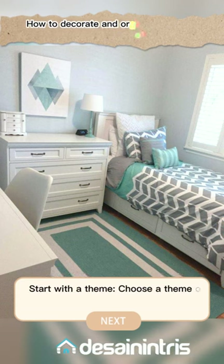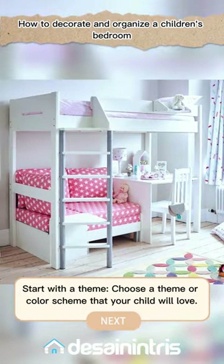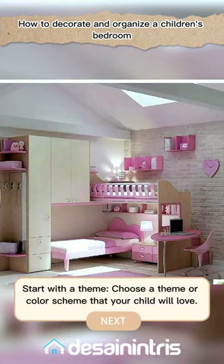Start with a theme. Choose a theme or color scheme that your child will love, and use it as a guide for selecting the decor and furniture.